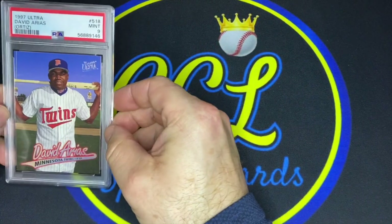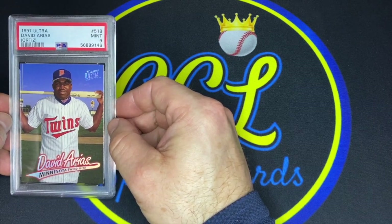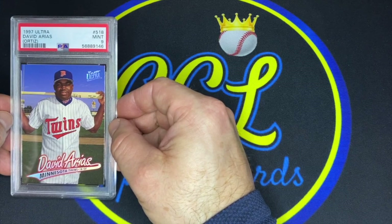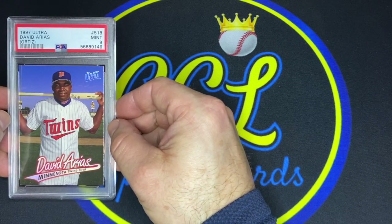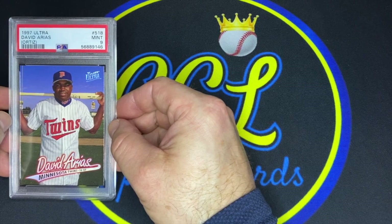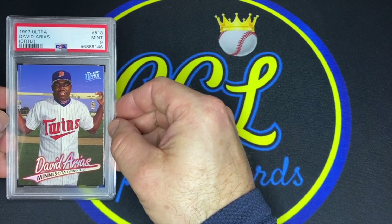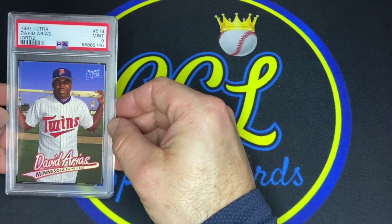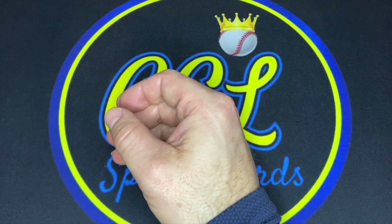Lastly, David Ortiz's 1997 Fleer Ultra rookie. I actually bought this card raw off eBay in about 2006 — I had just met my wife. There was a gold medallion edition included that was in terrible condition and wasn't disclosed, but it didn't cost me all that much so I wasn't completely bummed. I thought this card might eight — there was a tiny bit of chipping in the bottom left and a little white in the upper right corner. But I think being hard on my cards works when you're getting tens with good frequency. It got a nine. Love Big Poppy — super pleased with the nine. Would have been nice to get a ten, but that was probably never going to happen. Really happy to have a David Ortiz rookie in my collection.